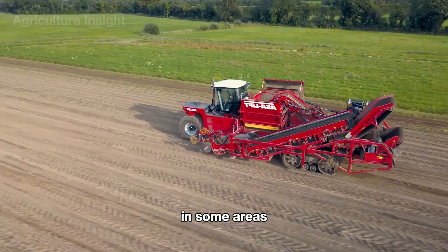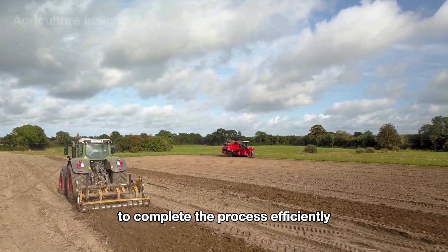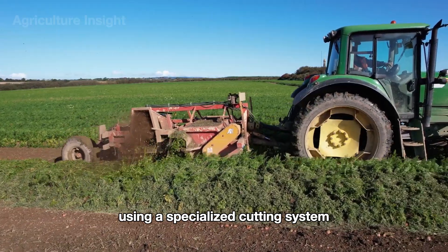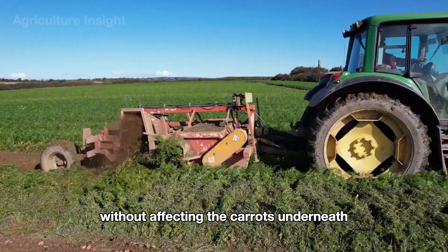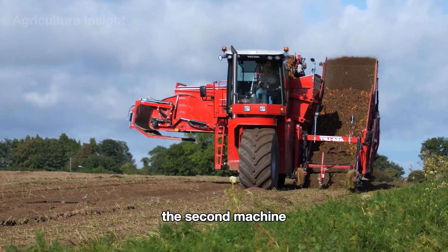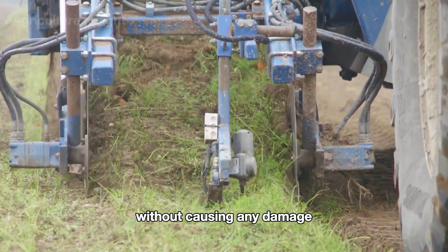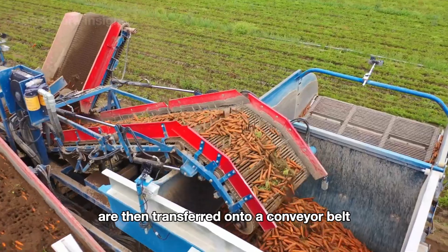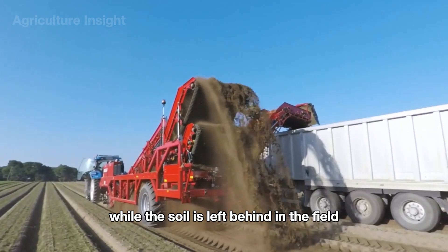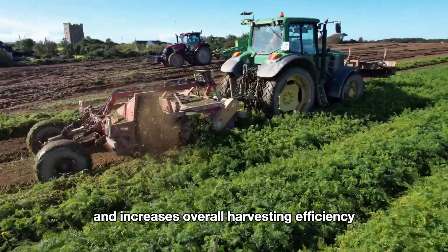In some areas, a combined harvesting system with two machines is used. The first machine removes all the carrot tops using a specialized cutting system that only removes the leaves without affecting the carrots underneath. The leaves are left on the field to improve soil fertility. The second machine uses deep cutting blades to gently lift the carrots from the soil without causing any damage. The cleaned carrots are then transferred onto a conveyor belt and moved directly into large bins on nearby trucks, while the soil is left behind. This process ensures high-quality carrots, reduces costs, and increases overall harvesting efficiency.